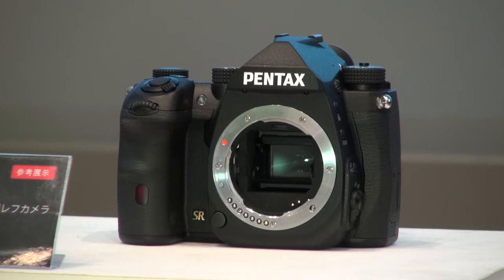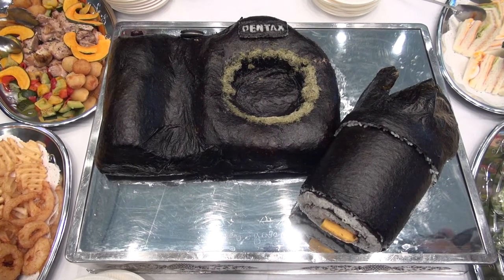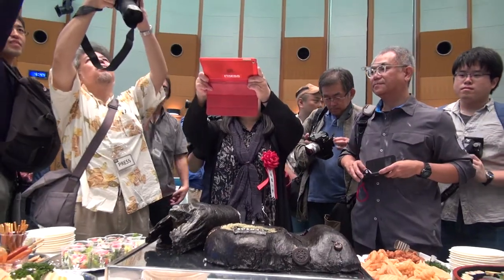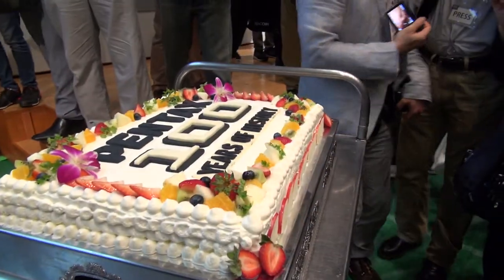But the new flagship APS-C was not the only camera on display. This massive camera-themed sushi, complete with cookie mode dial and candy shutter button, was getting quite a bit of attention on its own. For those who prefer something a little sweeter, they did have cake too.